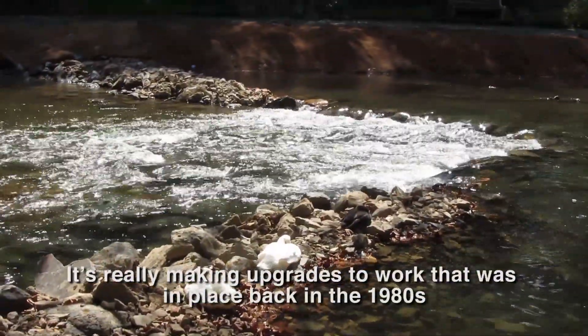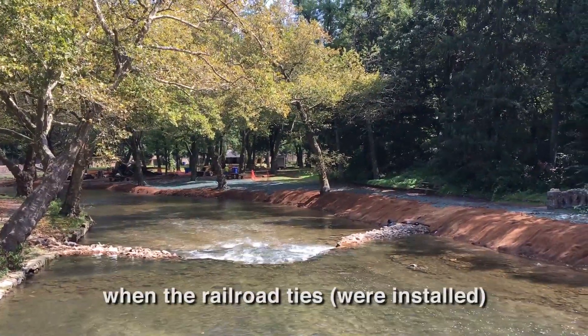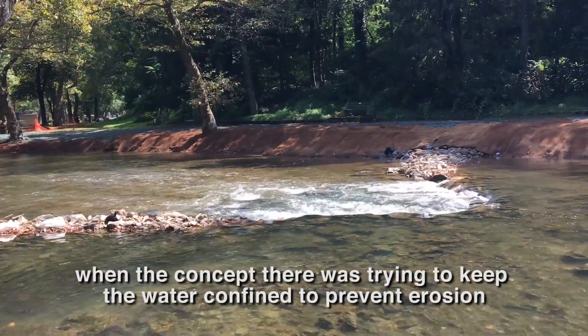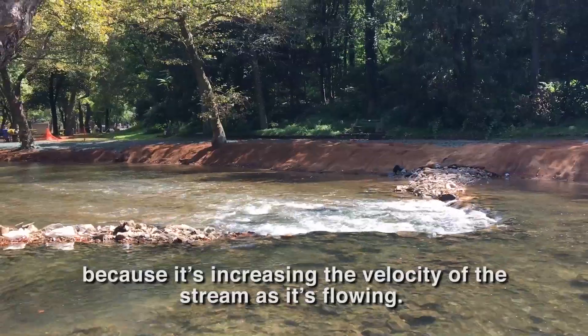We're really making upgrades to work that was put in place back in the 1980s — when the railroad ties were installed, the concept was trying to keep the water confined to prevent erosion, but it's actually causing more damage because it's increasing the velocity of the stream as it flows.